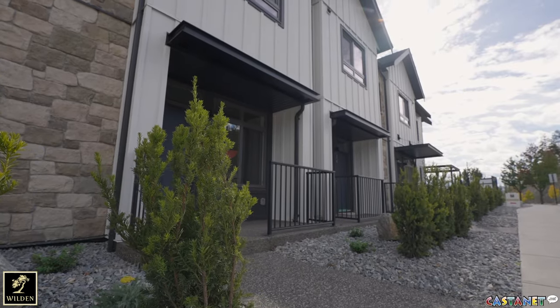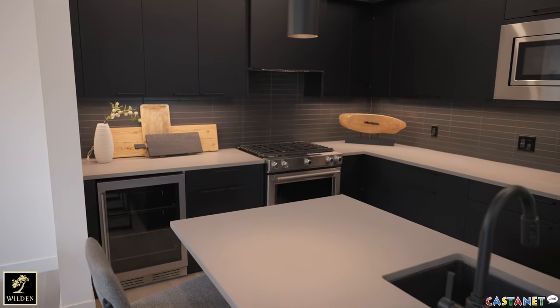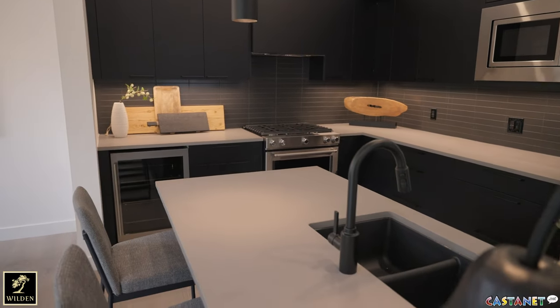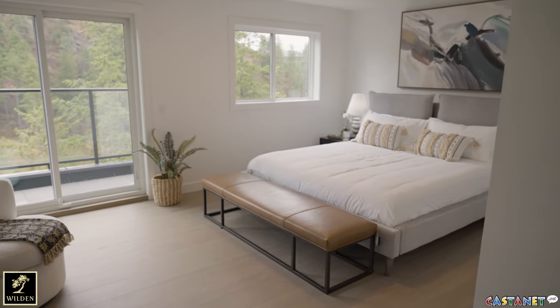Hi, I'm Lisa and I am head of the multi-family sales team at Wilden, and we are in the lovely Elderberry unit here at Pondside. The Elderberry units are the larger units at Pondside Landing. They start at over 2,600 square feet to over 2,700 square feet. They have three bedrooms and a study, and these units have the beautiful view of the pond.